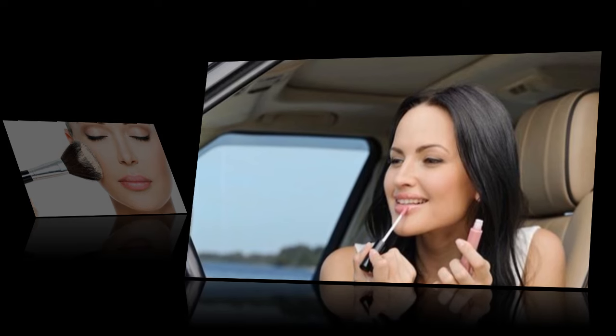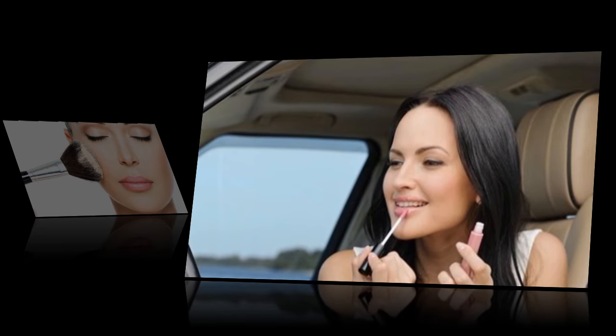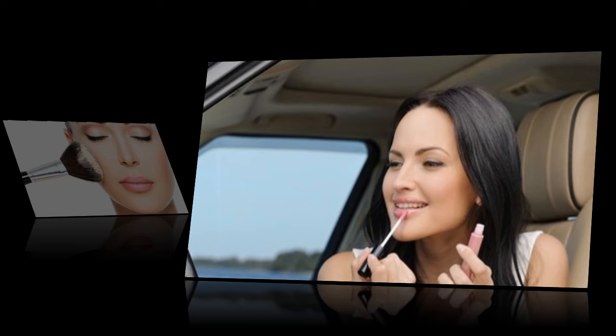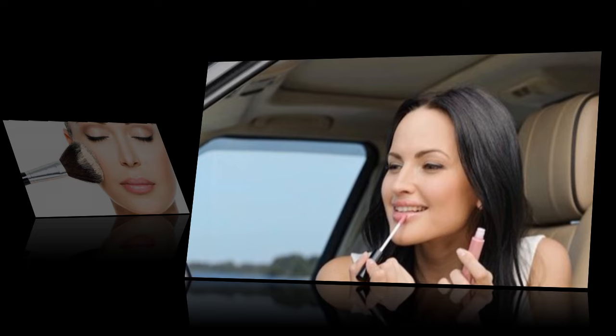It might not seem like a huge deal, but the freedom to power down your computer — hands down the best part of the day — grab your bag and go can save you more time than you think. So in partnership with them, here's how to take your makeup from day to night in just a few steps.